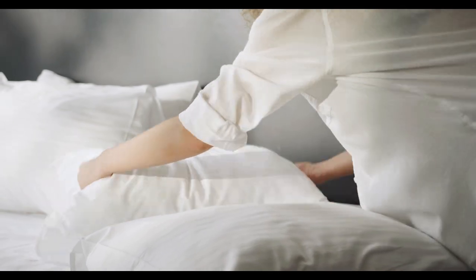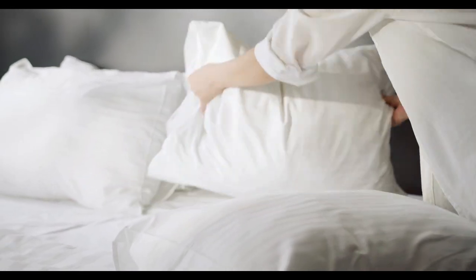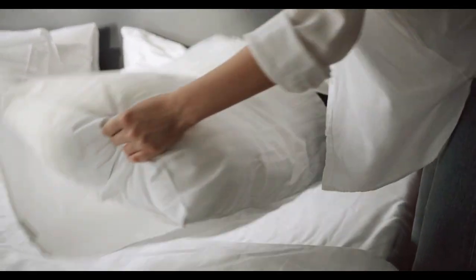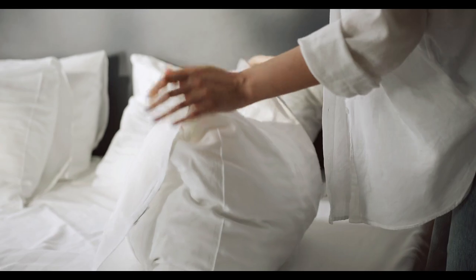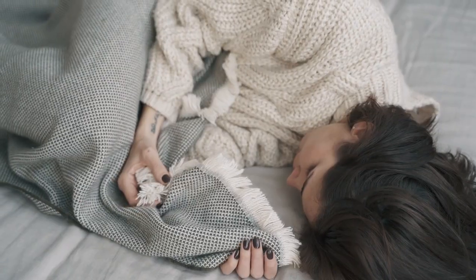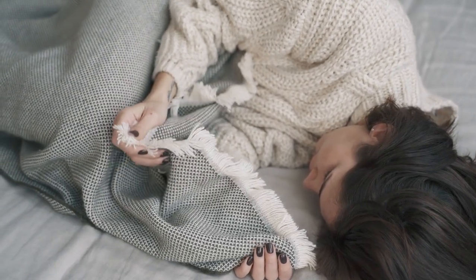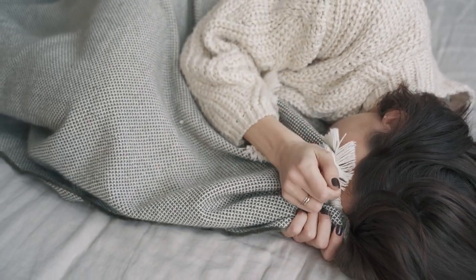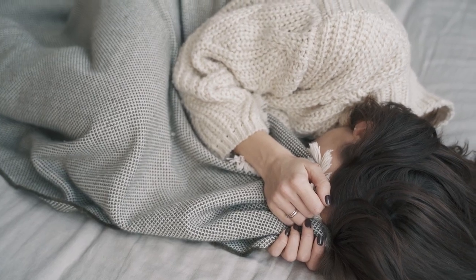Finding the perfect set of sheets can feel like a never-ending quest. But if you're prone to overheating during the night, breathable sheets can make all the difference. Amazon offers a wide variety of these sheets, making it easier than ever to find the best match for a cool, comfortable night's sleep. Let's start with the top 5 best breathable sheets on Amazon.